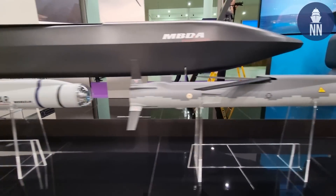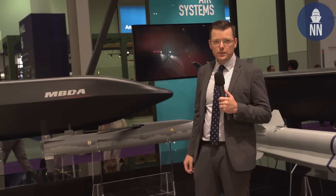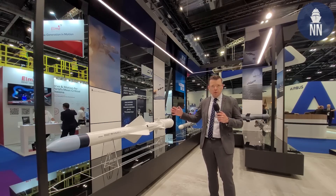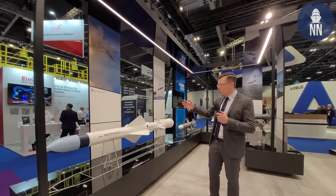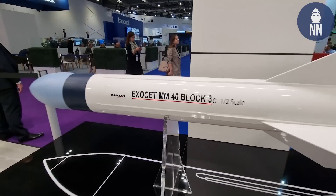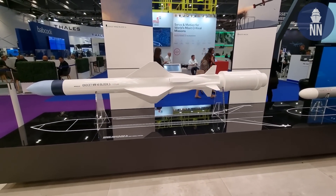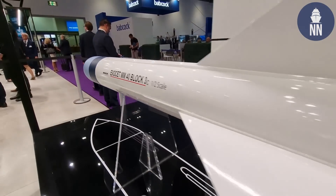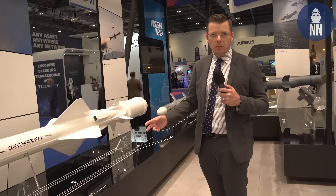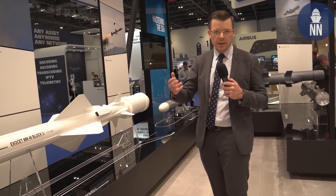This is a model of the SPEAR-3 EW for electronic warfare missions. On this side of the stand we have pretty much the entire anti-ship missile portfolio at MBDA. The latest variant is the MM-40 Exocet in its Block 3C variant, for the French Navy, upgrading their missiles as well as building new ones. It comes with a very advanced Korean seeker, making it more resistant to jamming from countermeasures and electronic warfare.